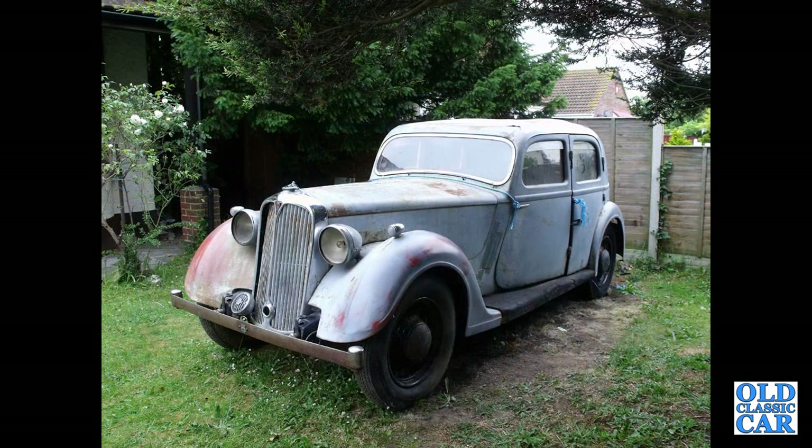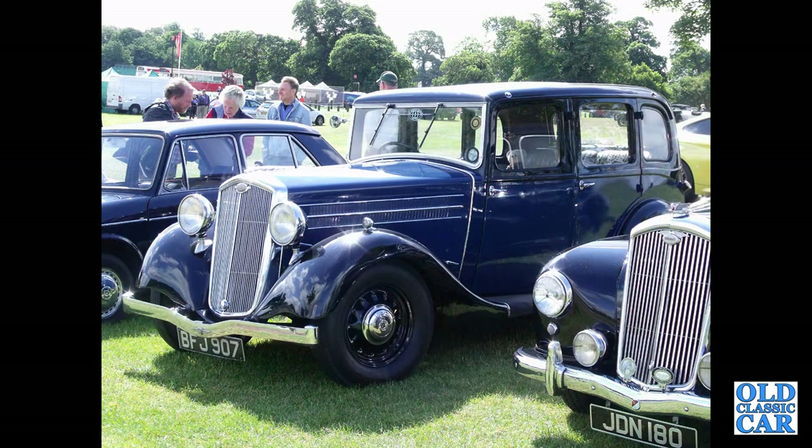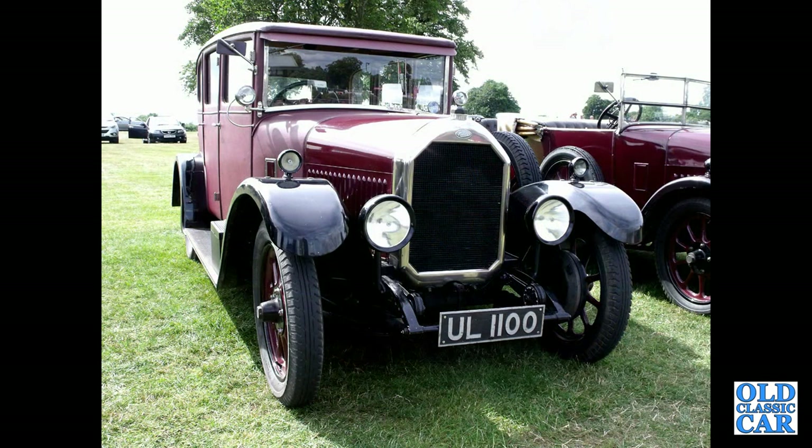A pre-war Rover P2 Sports Saloon, 12 horsepower car, something of a restoration project. Here's BFJ 907 — that is a 1936 Wolseley 14. CJJ71 — that's a 1935 Talbot 105 Airline, seen at a VSCC sprint meeting. And UL 1100 — that's a 1929 Humber 14/40 fabric-bodied saloon.